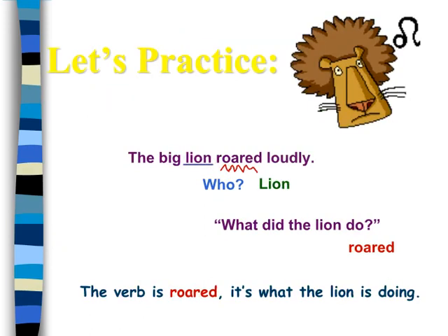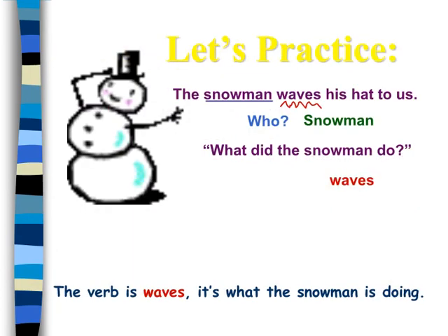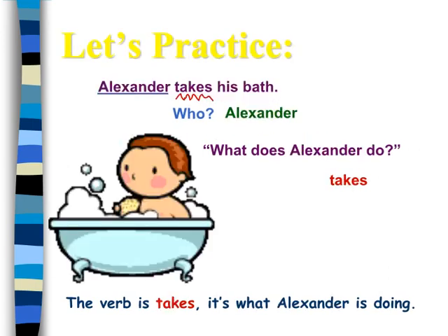Let us practice. The verb is roared — it's what the lion is doing. Let us practice. The verb is waves — it's what the snowman is doing.